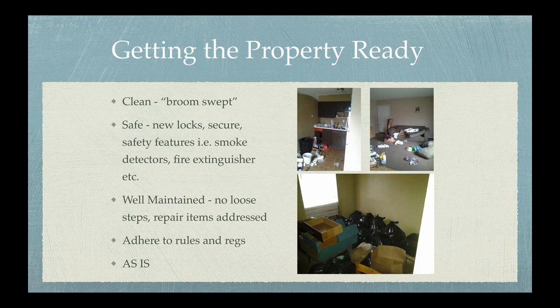There are other safety features you will want to include: smoke detectors and a fire extinguisher. Typically you'll want to place that fire extinguisher somewhere in the kitchen.